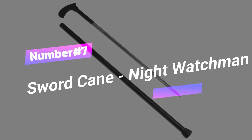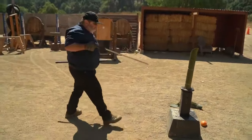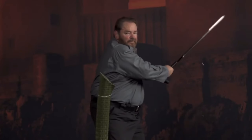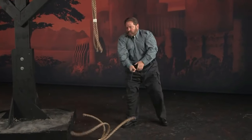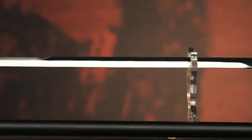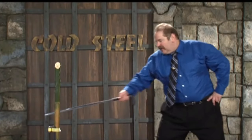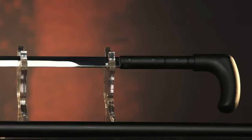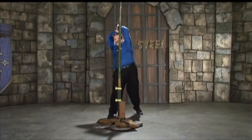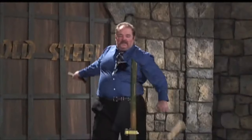Gadget number seven: Sword Cane — the Night Watchman. Ever dreamed of being a suave secret agent while taking a leisurely stroll? This heavy-duty steel cane is here to turn you into a sword-wielding hero. Made from super-tough steel, the handle is designed for a comfy grip and even has a rubber tip for better traction. And here's the surprise: there's a hidden sword inside — just a simple twist, and voilà! This cool gadget is yours for just $99.